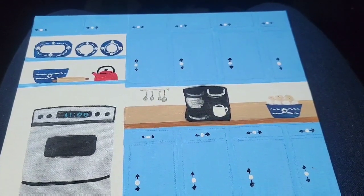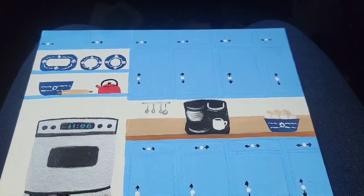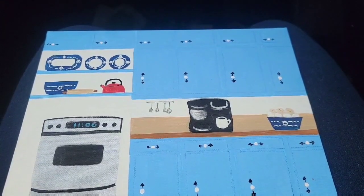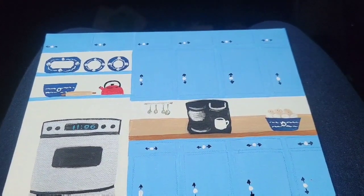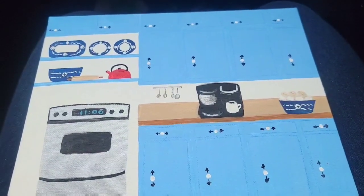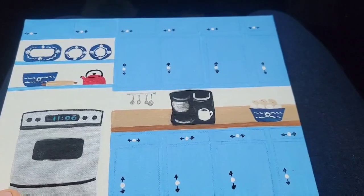Hey guys, welcome to day one of our kitchen remodel demo. It is the last time I'm seeing my kitchen as I know it — but not really, because one of my sweet viewers sent me this. Let me turn the camera around and show you. It is a piece of canvas where she has painted my iconic blue kitchen. She even got the details of my handles right! She knows who she is and I appreciate it so very much.